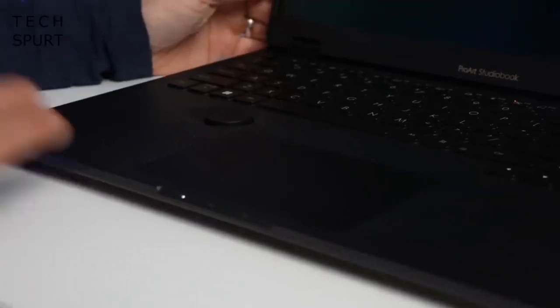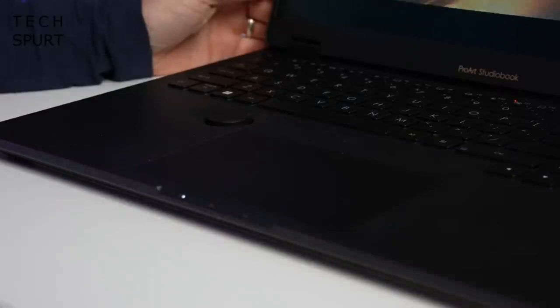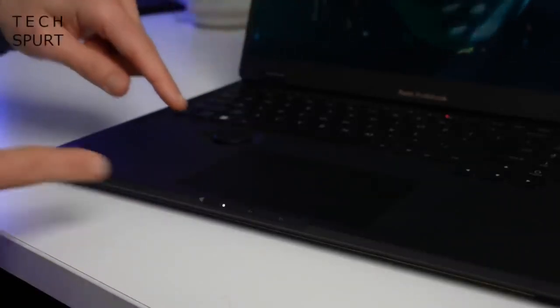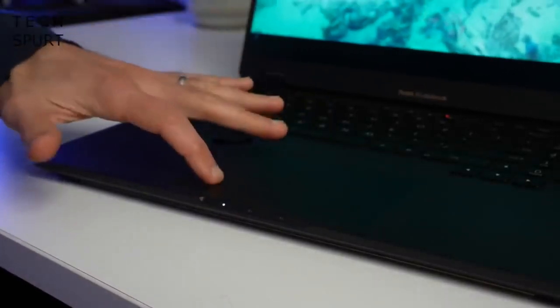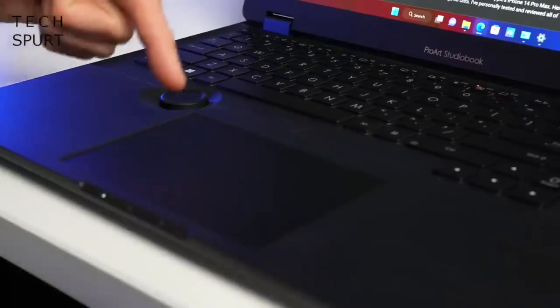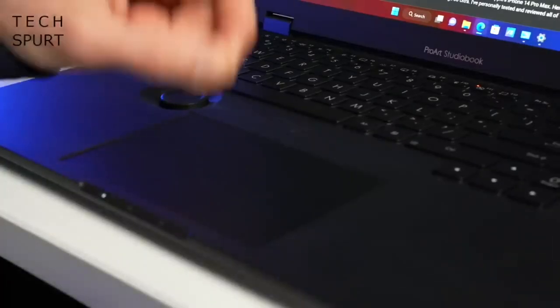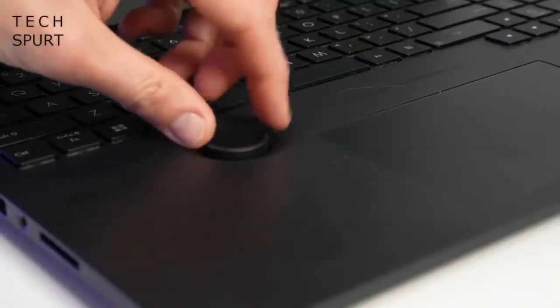This 2023 model also sports a larger 16-by-10 aspect ratio touchpad to match that screen. It now comes with integrated mouse buttons rather than separate efforts, and you've got haptic feedback so you know exactly when you're pressing on those. You've also got MPP 2.0 stylus support on that touchpad, and the glorious ASUS dial is also back in action.